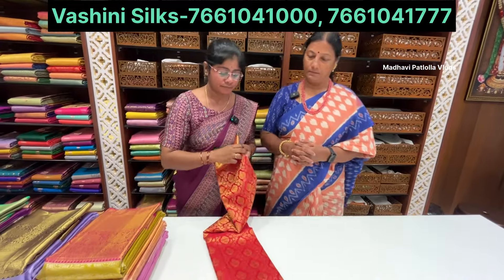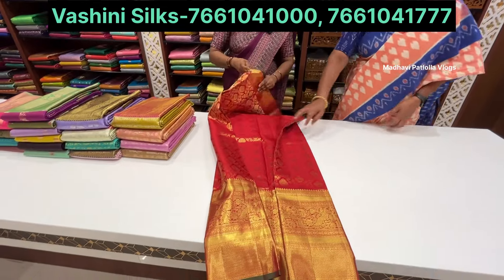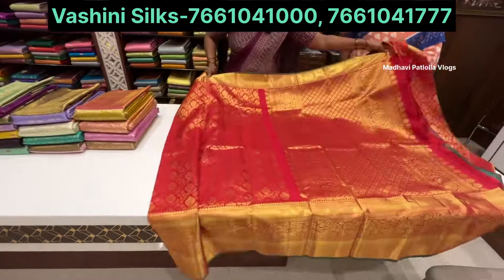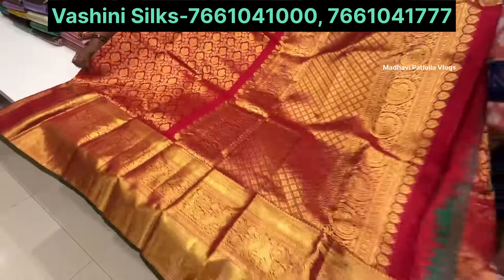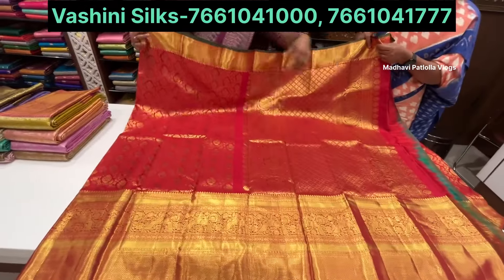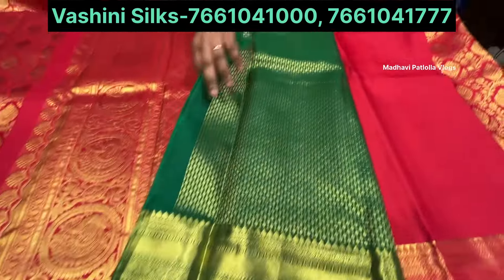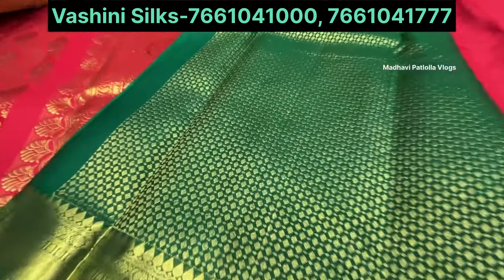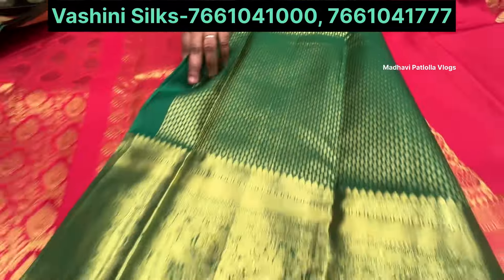These saris are very suitable for marriage functions. Red color saris are available. The design is very beautiful. Bridal collection with contrast blouse. This is a contrast of colors, with a beautiful blouse design.